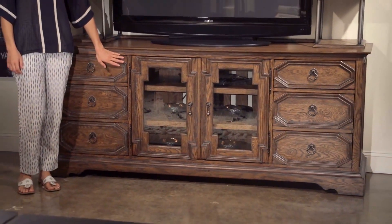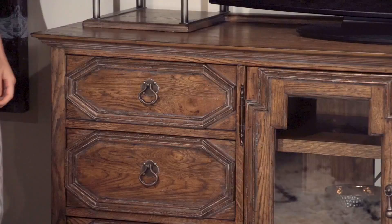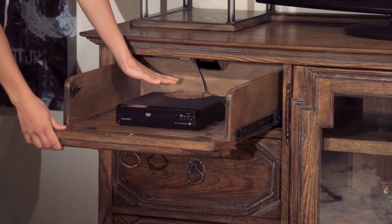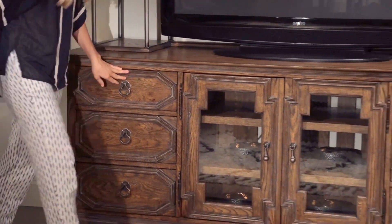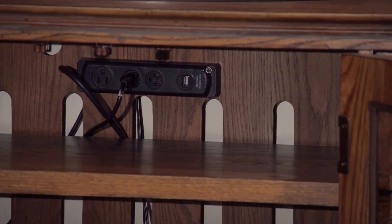The console has two doors and six drawers with striking frame moldings. This top left drawer features a drop-down front and cord management, perfect for your DVD player. And the center doors open to reveal power outlets and even more storage.